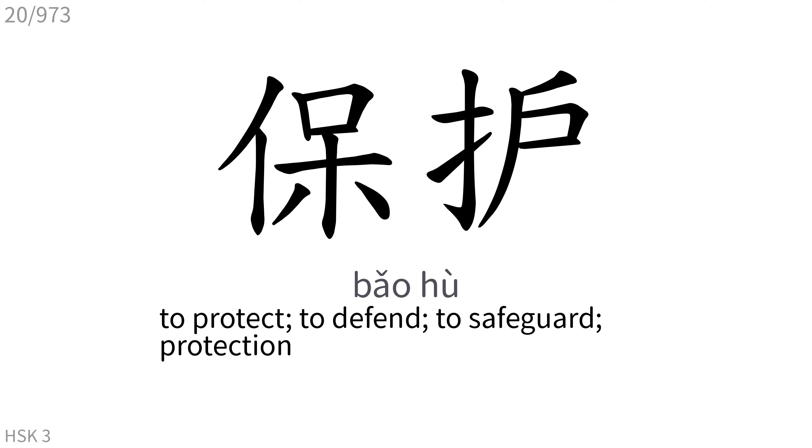保护: To protect, to defend, to safeguard, protection.